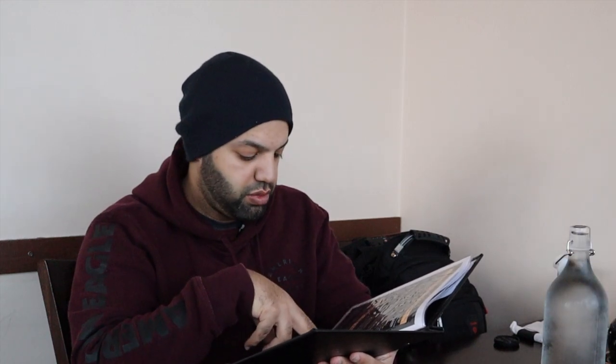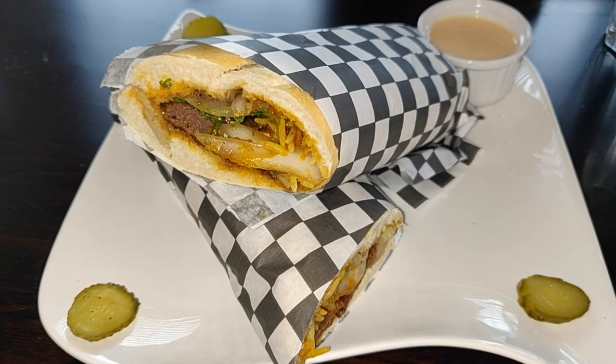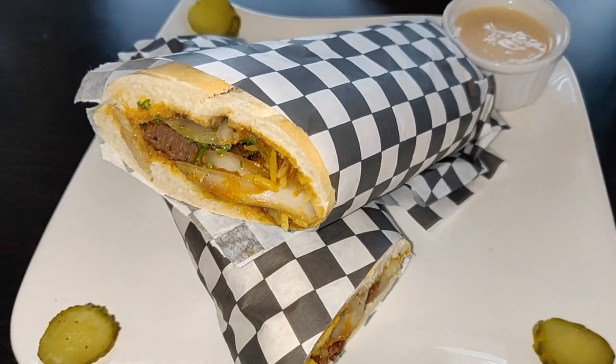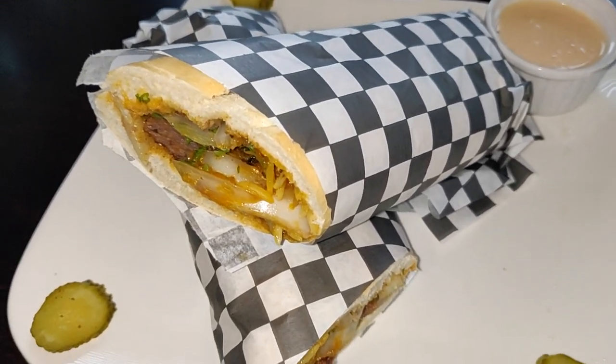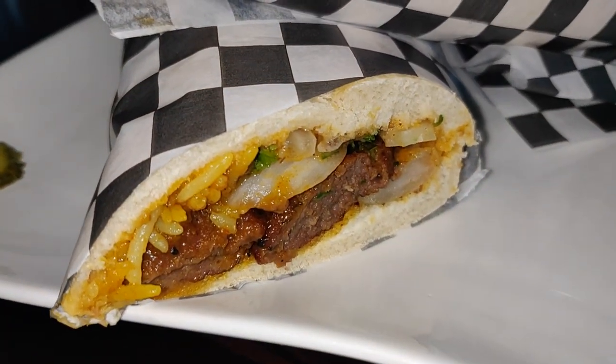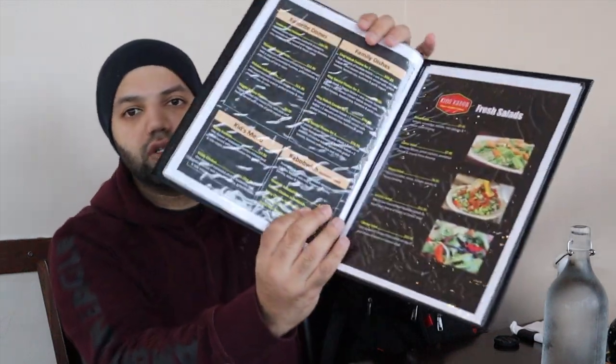They have lots of kebab and barbecue platters and salads. One of the unique things on the menu is the kebab sandwich, which comes on a 12-inch bun. You have the option of ground beef, golden chicken, spicy chicken, hot dog, or a mix.